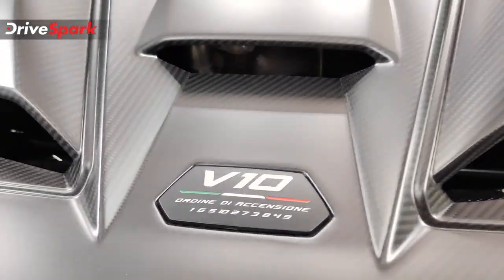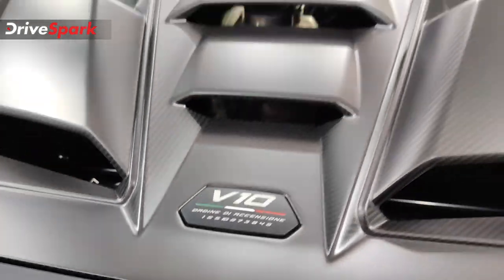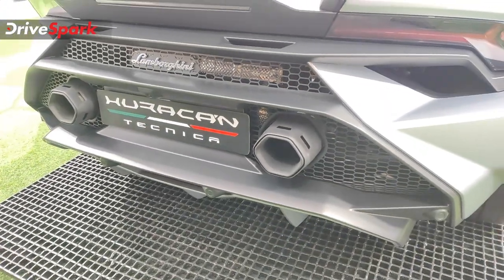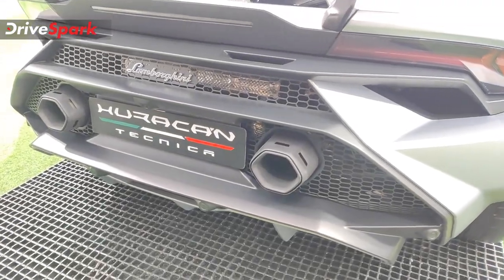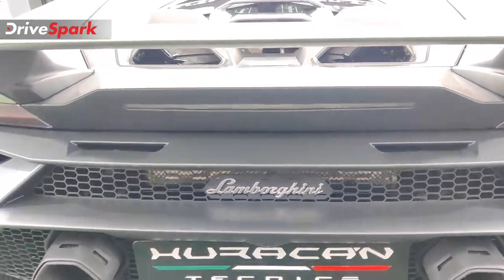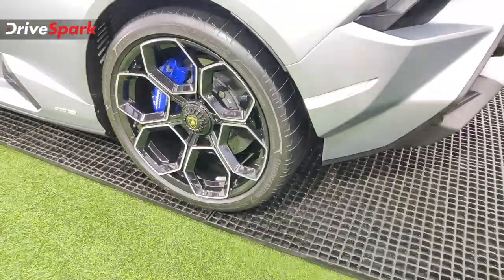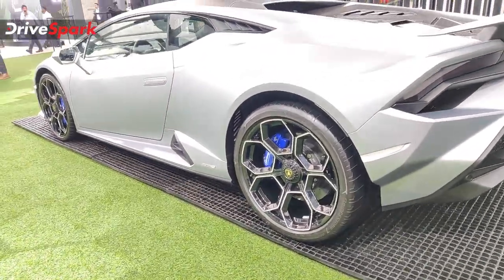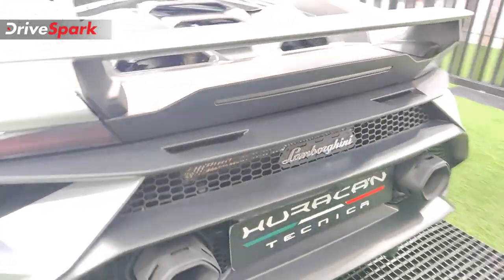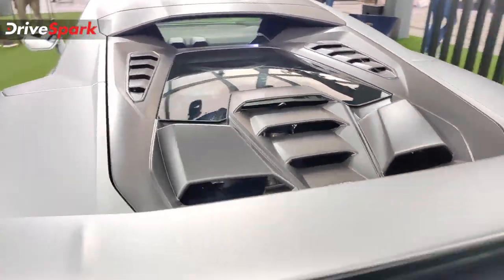In terms of performance, it has a peak power output of 630 bhp at 8,000 rpm — yes, there is a screaming V10 engine — and a torque output of around 565 Nm, delivered to the rear wheels via a 7-speed dual-clutch gearbox. You've got all the drive modes you want, including a mode for the road and a mode for the track, along with lots of other gadgets.